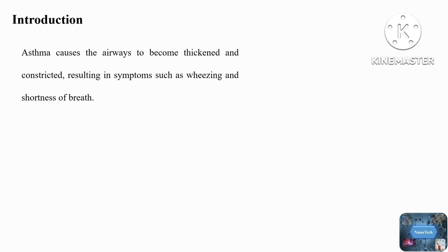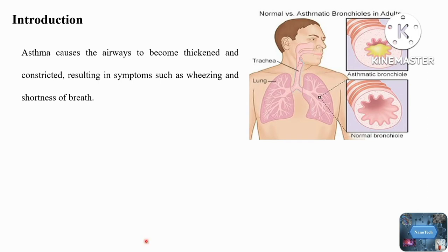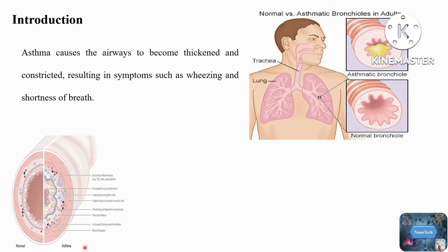Asthma results in symptoms such as wheezing and shortness of breath. The current treatments, which include steroids, provide short-term relief from these symptoms by either relaxing the airways or reducing inflammation. However, there are no current drugs that address the structural changes asthma makes to the airway and lungs in order to offer a long-lasting treatment.